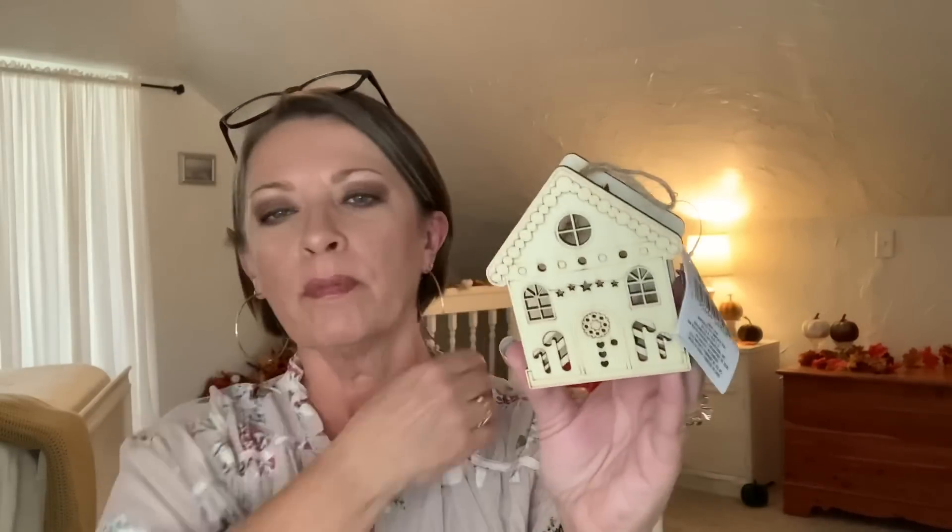They also had little wooden craft kits by Crafter Square. This one is a little gingerbread house — it has the little LED candle inside that lights it up. I thought if one of the kids won it in the gift game, they could decorate it and make a cute gingerbread house out of it, so I picked that up.